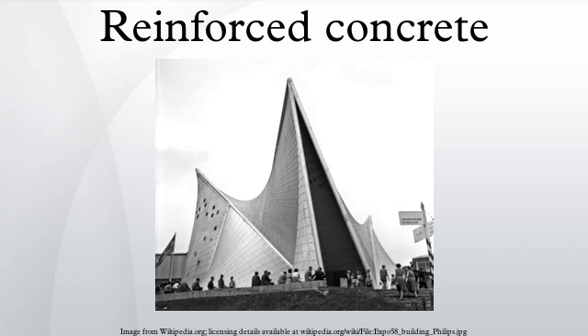Modern reinforced concrete can contain varied reinforcing materials made of steel, polymers, or alternate composite material in conjunction with rebar or not. Reinforced concrete may also be permanently stressed so as to improve the behavior of the final structure under working loads. In the United States, the most common methods of doing this are known as pre-tensioning and post-tensioning.